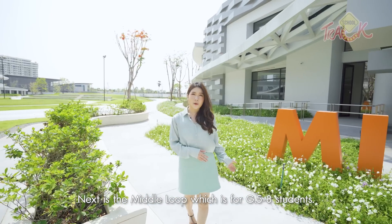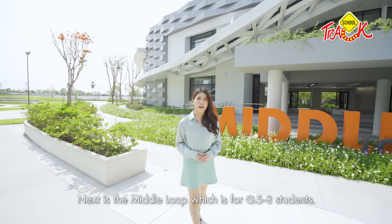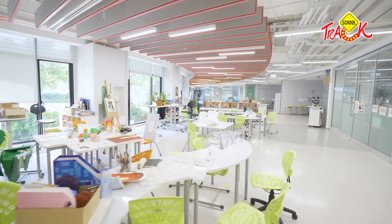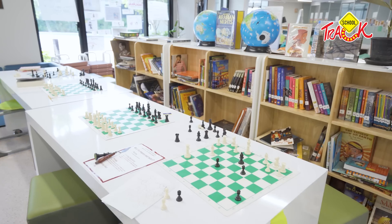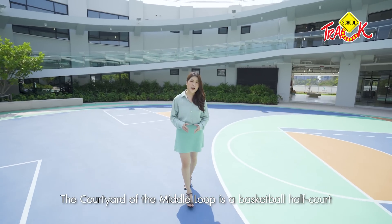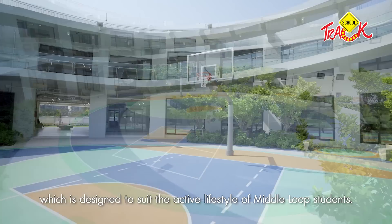This area is the Middle Loop, which serves Grade 5 to Grade 8. The maximum class size of the Middle Loop is 14. The Middle Loop also features a basketball court that encourages an active and healthy lifestyle.